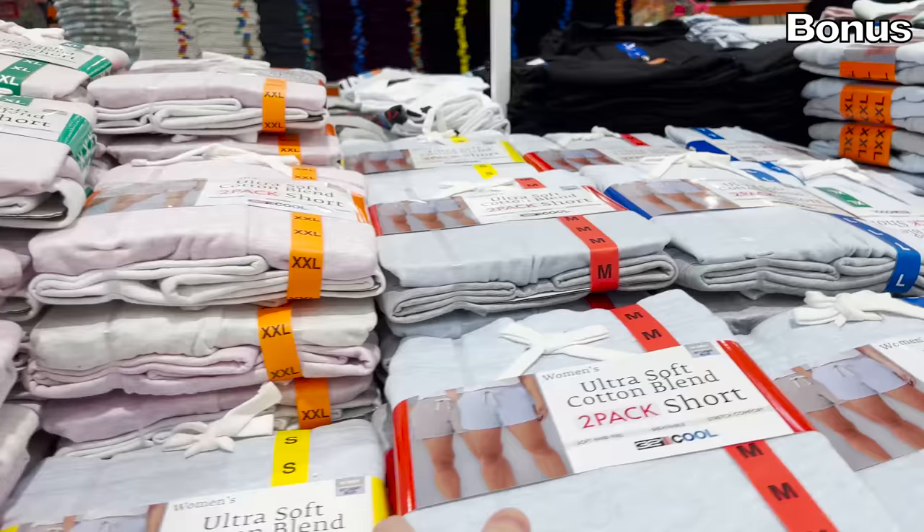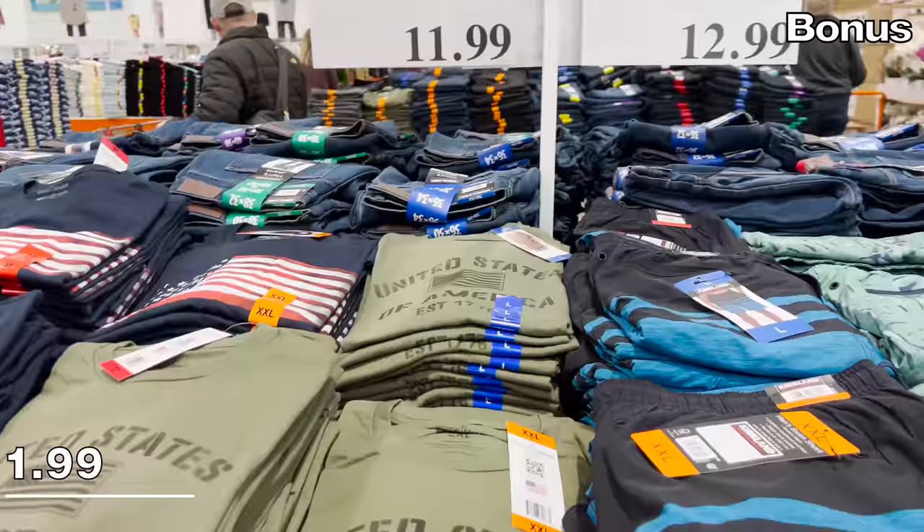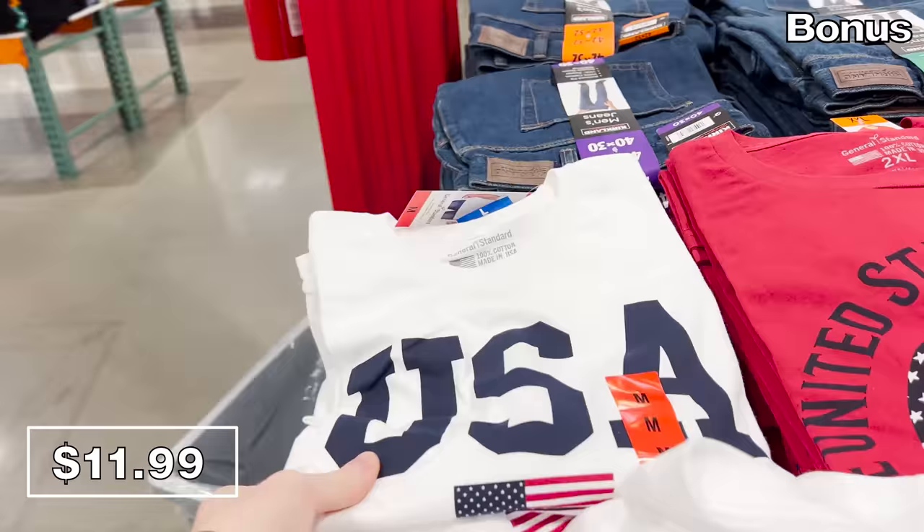My wife would like you to know there's a two-pack of ultra soft ladies' shorts for $15. And I would like you to know that men's Americana tees are $12 — I really liked these and bought myself one in white. Thanks for watching this video. I appreciate it. I love you. Bye bye.